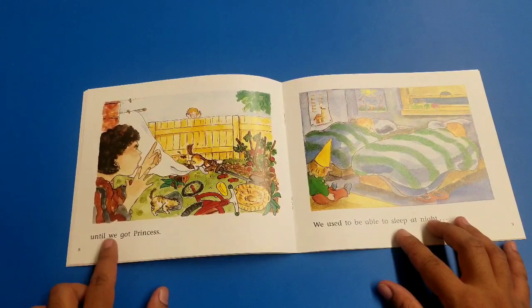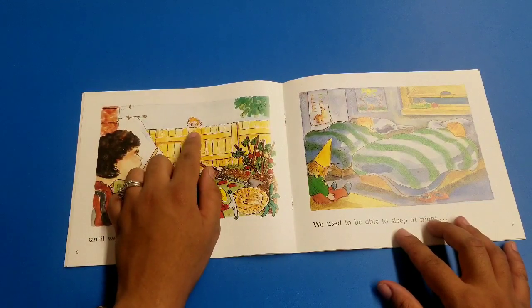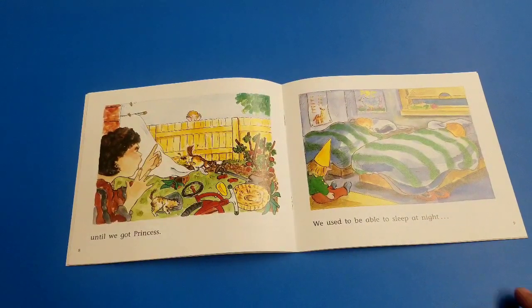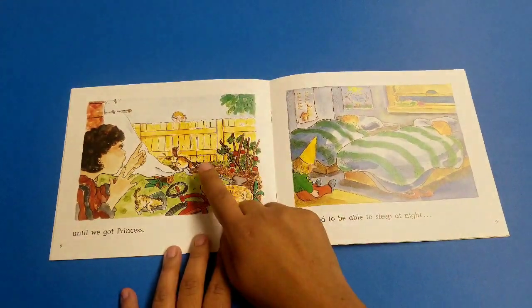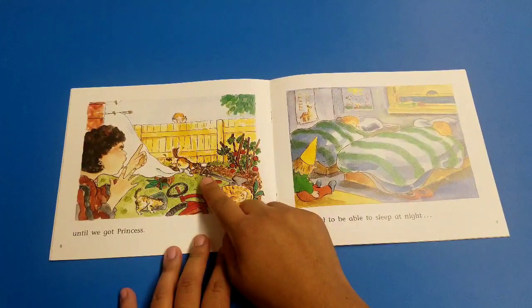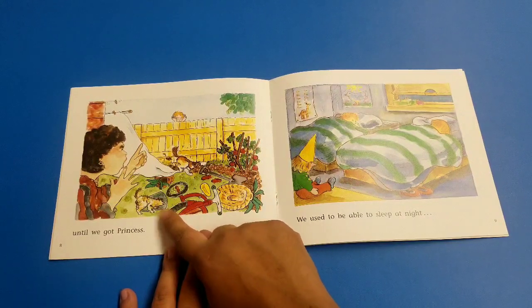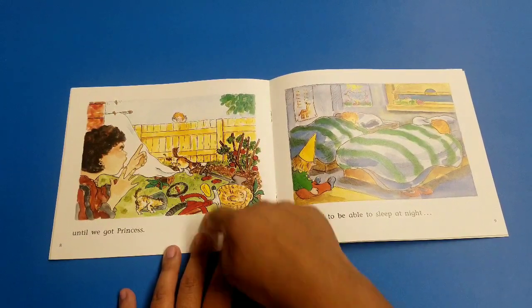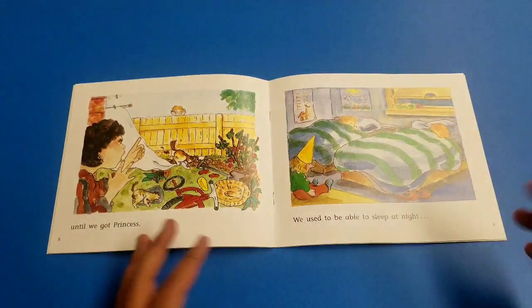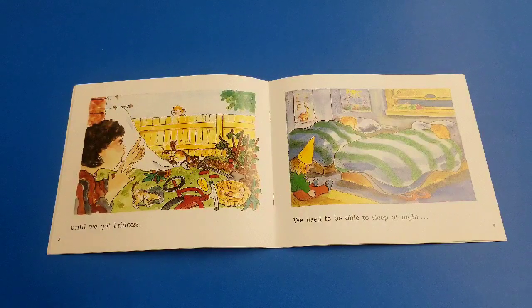Until we got Princess. Look at her face — so surprised! Let's pretend we're surprised. Look what the puppy did. There's a cat here, or maybe another dog. Look at the tomato plants, the bicycle, the sheep that were so clean — now they're all dirty. That's not a nice puppy.